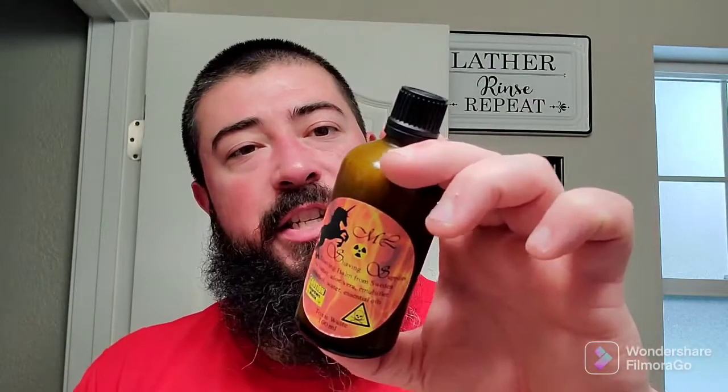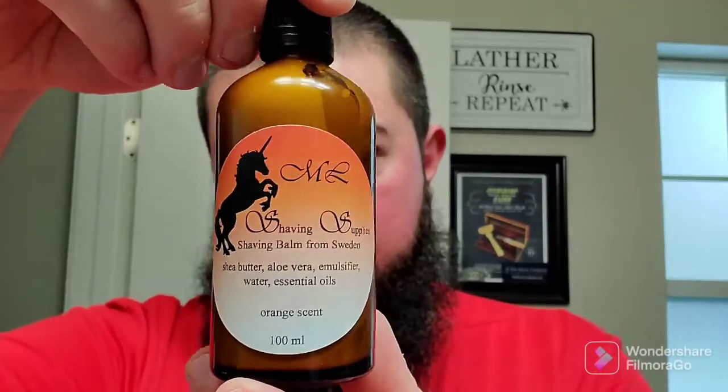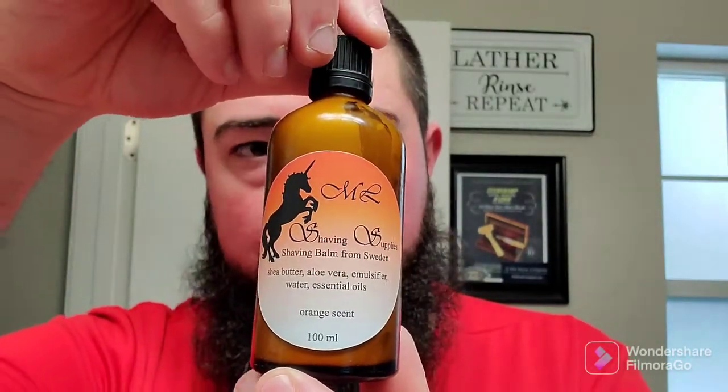I like the industry standard bottle here — waterproof labels, very nice. Made it all the way from Sweden and they're in good shape. Let's get this last one open. This is just a straight up orange scent. I'm going to have to ask what the actual Toxic Waste scent is, but we'll check back on that when I use it in a video. But thank you, Maddie, very much for those aftershave balms.